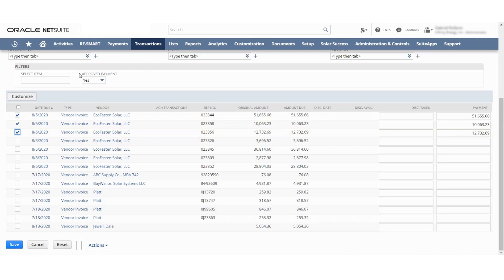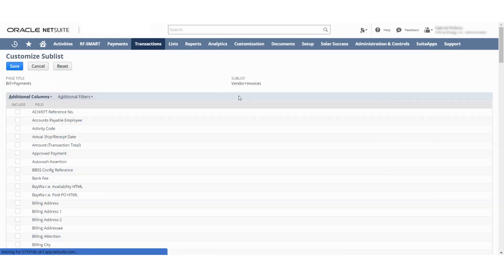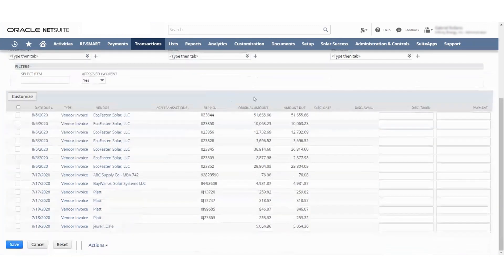How I added this — and that's what we'll have to do together on your screen — is I went up with the cursor to Customize, then Additional Filters, pressed Approved Payments, and added that filter right here. If you guys want additional columns here as well, we can add those.